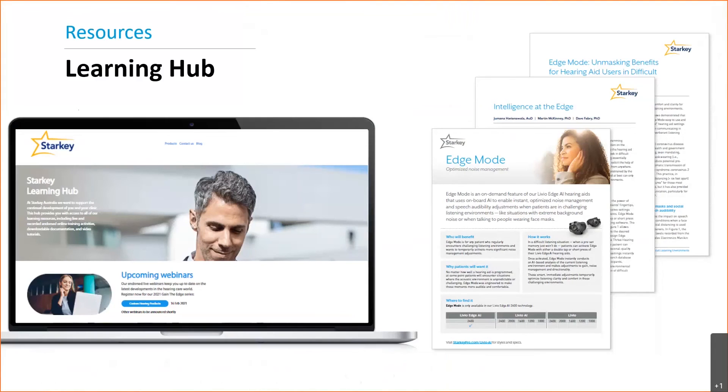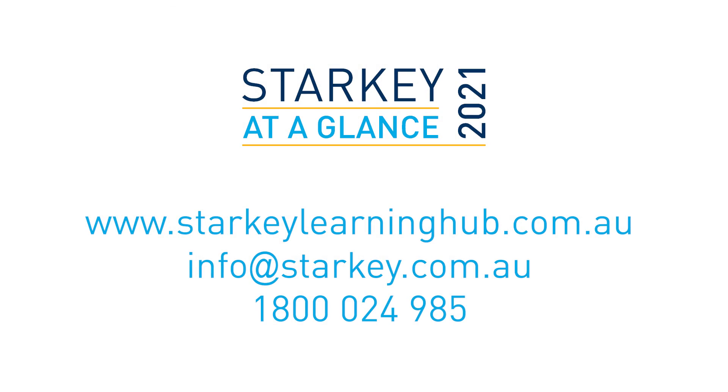If you'd like more information on the Edge Mode feature, we invite you to visit our Learning Hub where you can view endorsed webinars and find resource information. Thank you so much for watching Starkey at a Glance. Should you require more information on this topic or others, please feel free to contact us on our toll-free number 1-800-024-985 or reach out to your product specialist directly.